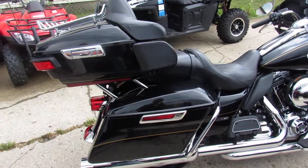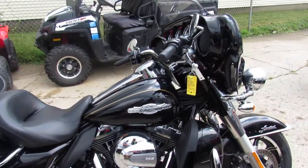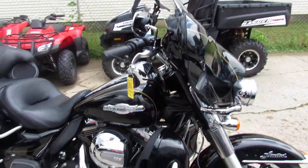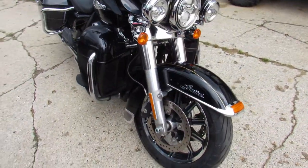As you guys can see in the video, this is one nice clean bike — has a big 103 in it. It's a good-looking bike, all the fluids have been changed, this thing's been inspected. It's ready to ride, you guys can't go wrong.